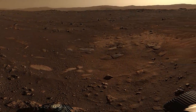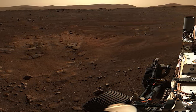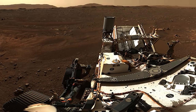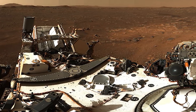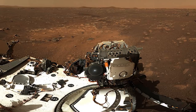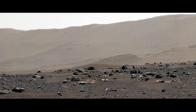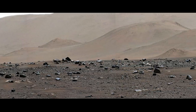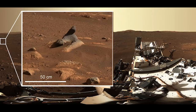The days that followed proved to be exceptionally productive for the Mars rover. As it activated its onboard equipment, the pictures beamed back to Earth considerably gained in quality. In order to demonstrate the kind of resolution the rover's cameras are able to capture and to allow us to appreciate their capabilities, NASA published a high-resolution panoramic picture.